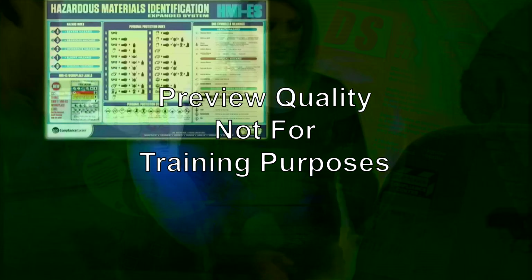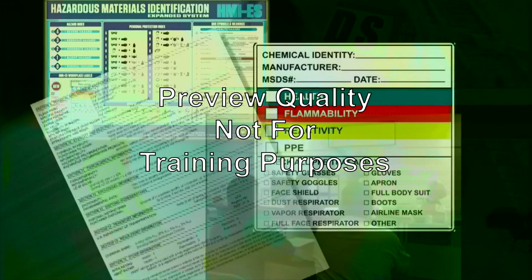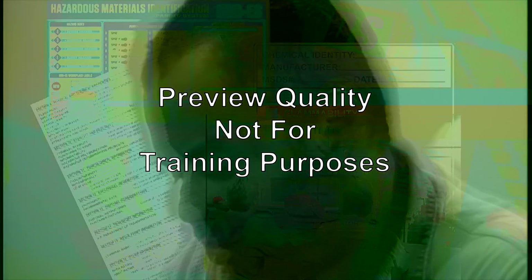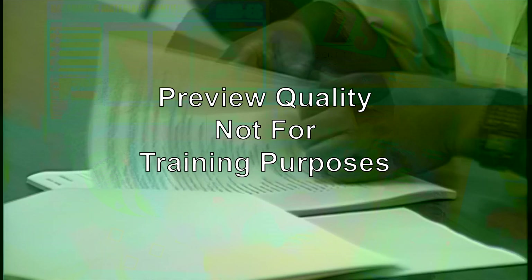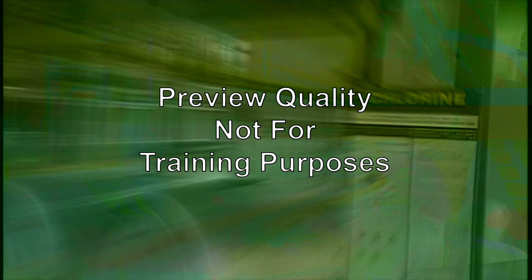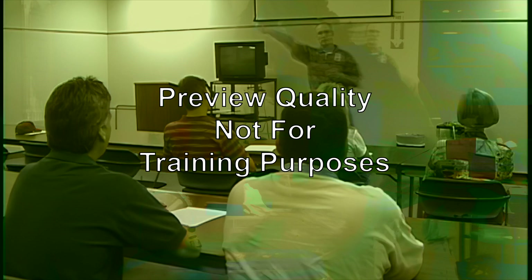The HCS requires employers to keep an updated list of all hazardous chemicals in their workplaces. The standard requires employers to establish and implement a written hazard communication program covering the list of chemicals, use of labels, safety data sheets, and employee training. The employer must communicate hazard information to their employees and provide equipment and training concerning protective measures to prevent exposure to chemicals.